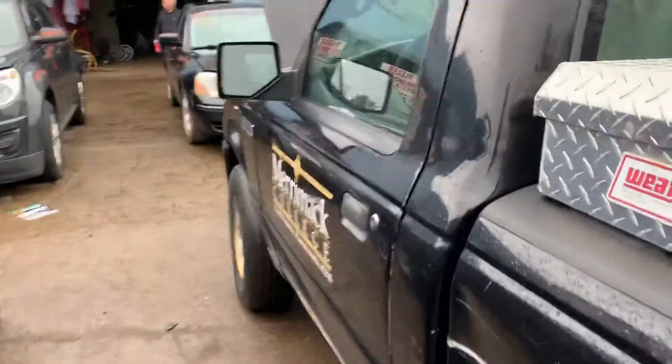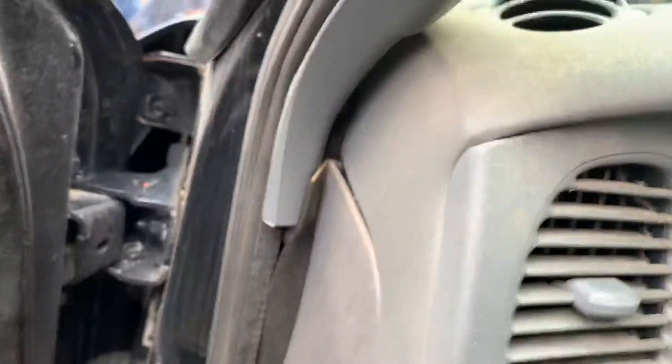Manual doors, manual windows, 52,000 miles.